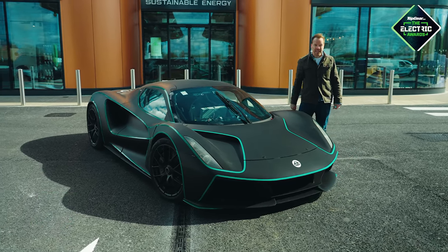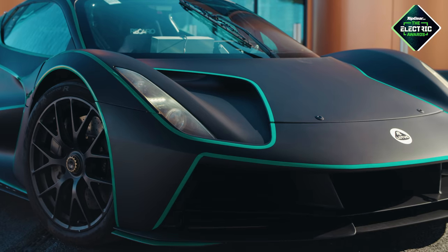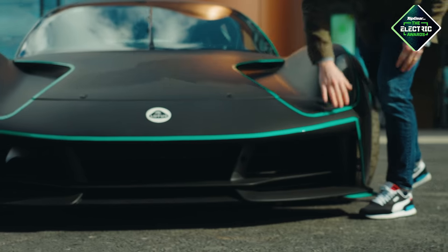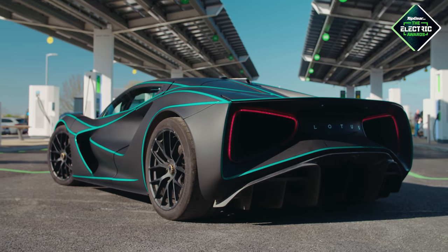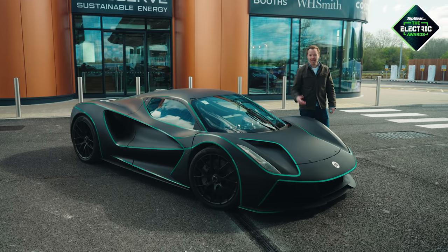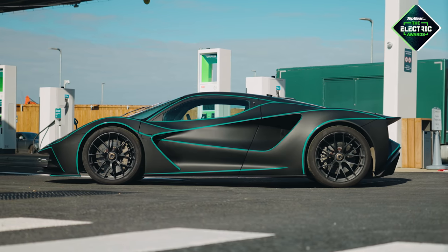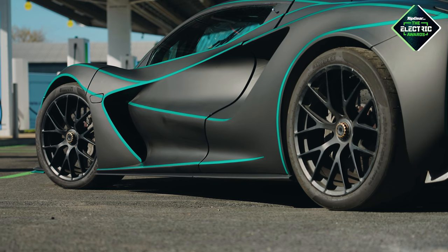2,000 horsepower, 2 million quid. And what do you think of the livery? We genuinely designed this wrap ourselves. These green lines are all reflective, so there's a very strong Tron vibe going on. If I'm honest, it's a little bit showy — I would have preferred a muted tartan, but hey, you can't win them all. Genuinely though, we cannot wait for this car to reach the road, especially after we had a proper drive in this prototype.